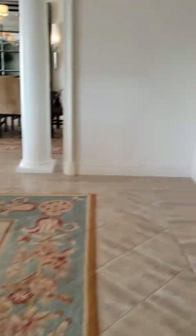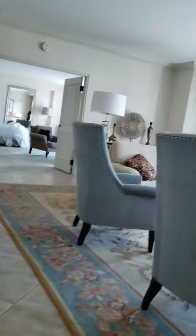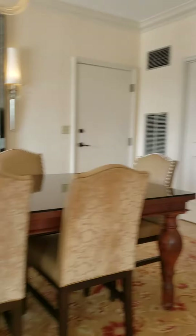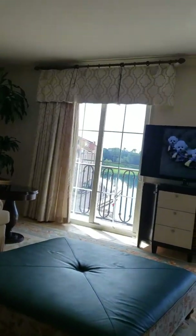We're in the Governado Suite again. The last video was like a day ago, but this is our second night at the Governado Suite. This is all the stuff — the living room, the TV.